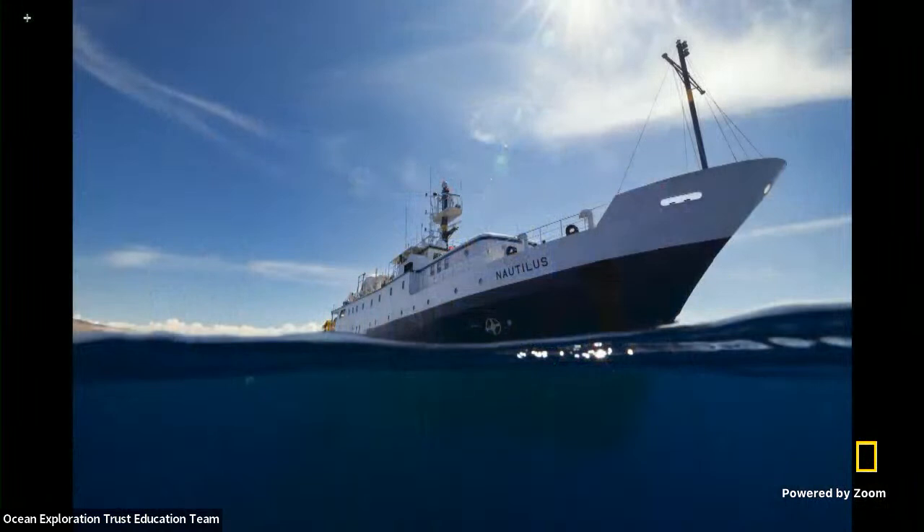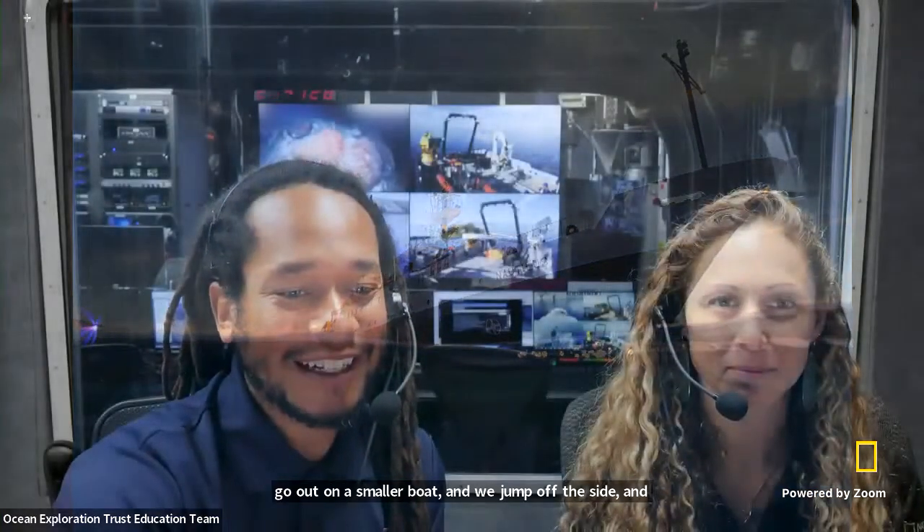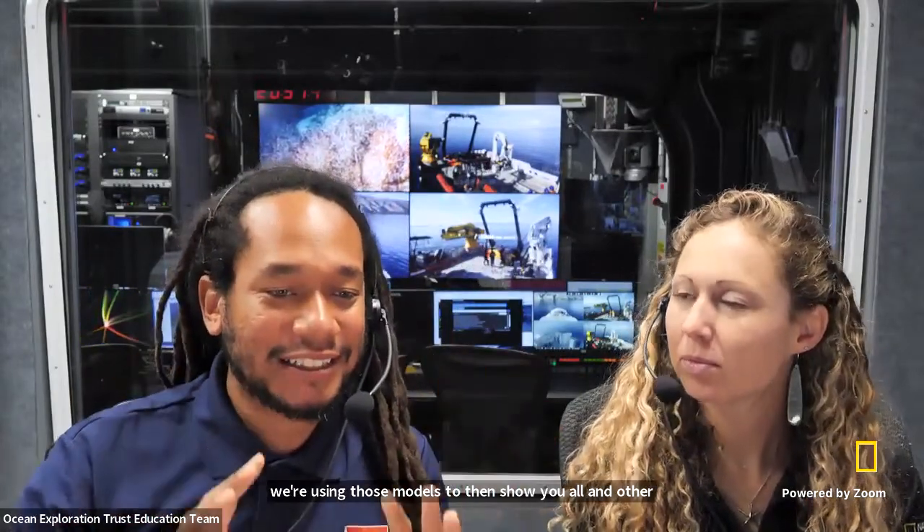Many of you may not have met an archaeologist before. Some of you may not even know what we do. But as archaeologists, we explore history and heritage under the water. Over the last week, we've been out here on the vessel Nautilus doing archaeological research. Every day we go out on a smaller boat and jump off the side in our scuba tanks. We look at wrecks and we document history. We are making 3D models, which we'll show you a bit later, and we're using those models to show you and other people around the world the history that exists underwater.